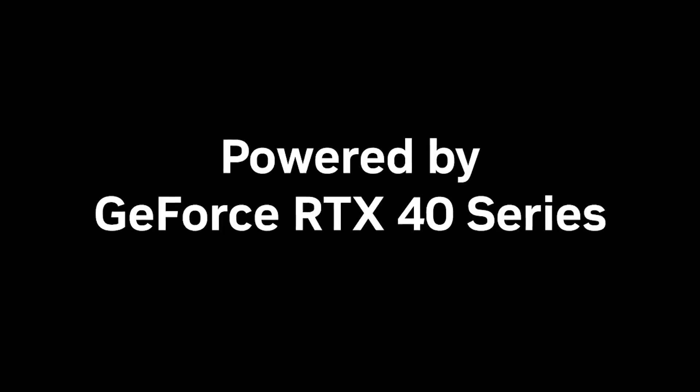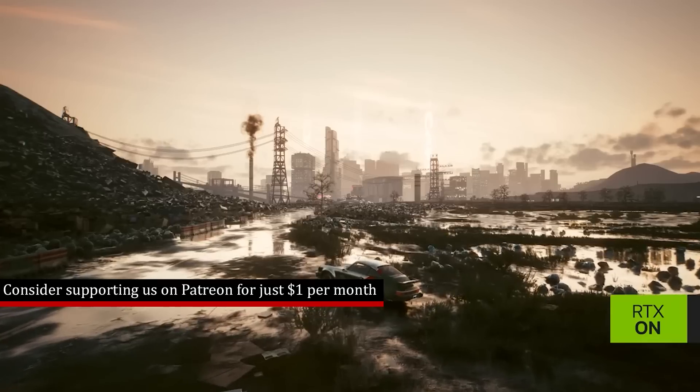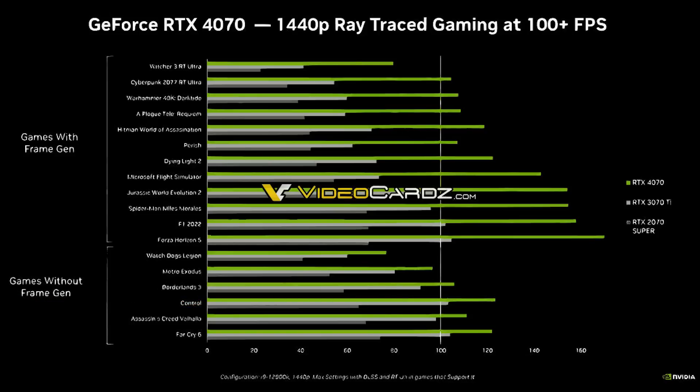There is another slide that has leaked, pitting it against the 3070 Ti and the 2070 Super with and without frame generation. The configuration being used is the i9-12900K at 1440p max settings with DLSS and RT in games which support it. Looking at a title such as Witcher 3, in the frame generation graph it is running with ray tracing enabled as well as DLSS — the 2070 Super gets absolutely demolished. Whereas the 3070 Ti in games which do not support frame generation, for example Borderlands 3, it's a much closer race.